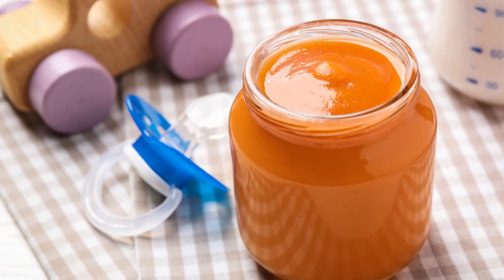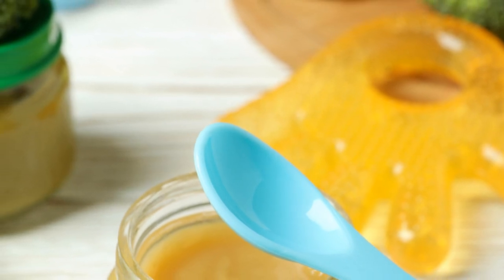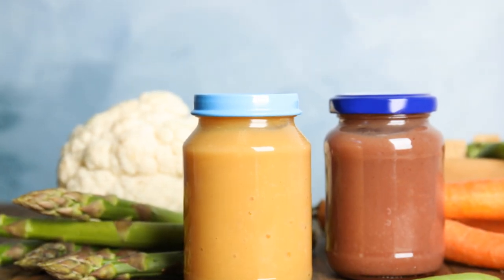Compare this with the convenience and cost-effectiveness of baby food. It's always there, waiting for you — no interruptions required. So before you order that extra-large pizza with double cheese, maybe reach for a jar of baby food instead.